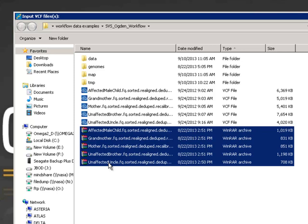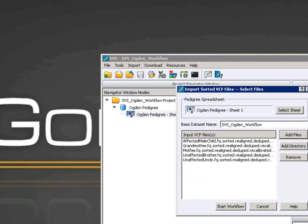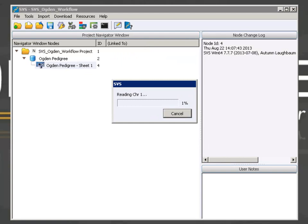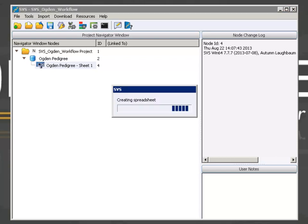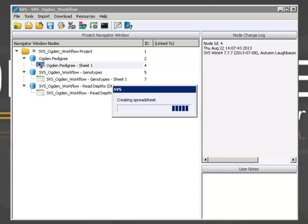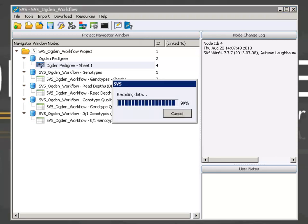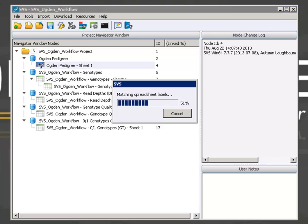I have both regular VCF files and compressed versions of these same VCF files. It doesn't matter which ones I choose here because it will use the compressed versions regardless. If you don't have compressed VCF files, the importer will automatically compress and index each VCF file for you, which makes the import a little bit faster. After you select your samples, you're ready to go — click Start Workflow. The first step in that workflow is the VCF import. These VCF files are pretty small, so importing five of them isn't going to take very long. After this import finishes, you'll see several spreadsheets being created, including spreadsheets for genotypes, read depths, and genotype qualities, as well as the VCF formatted 0/1 encoding spreadsheet.